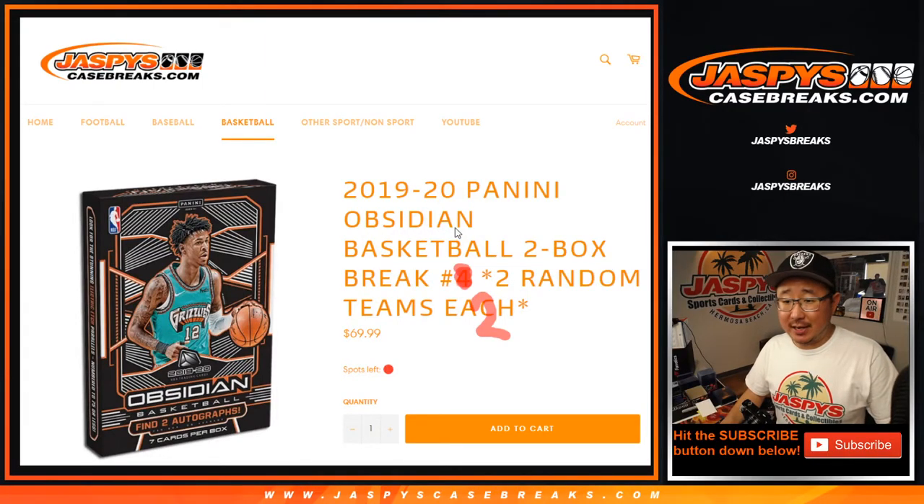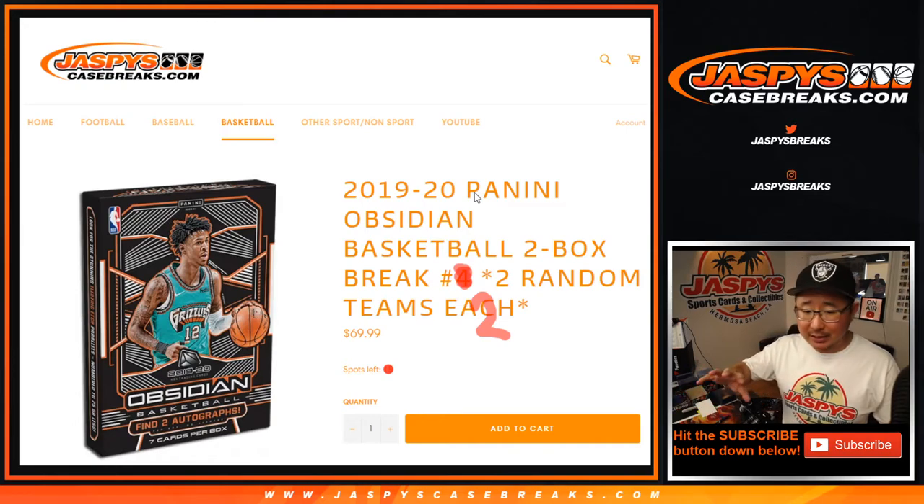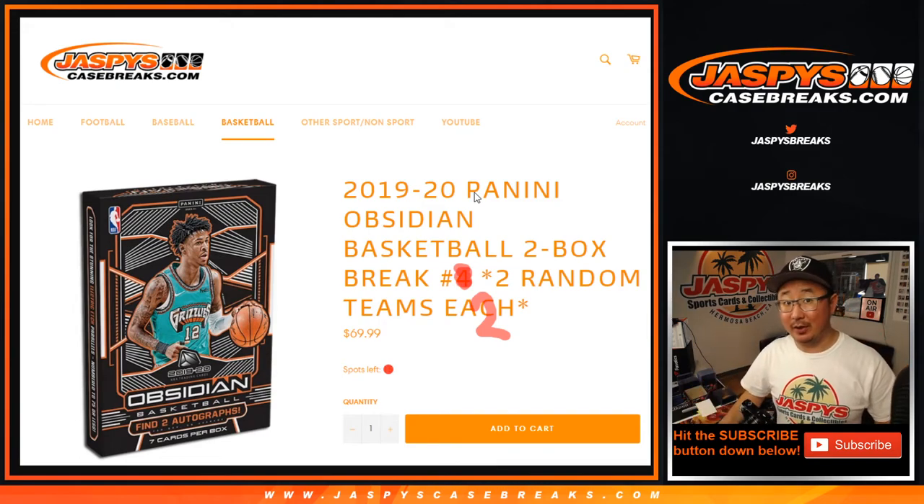Hi everyone, Joe for jazpyscasebreaks.com coming at you with a quick little two-box break of the brand new 2019-2020 Panini Obsidian Basketball. We've got full case breaks that we're working on too. It needs a couple number blocks and another mini break, but if we get that, we can get into a full case of this which should be a lot of fun. Check that out on jazpyscasebreaks.com.